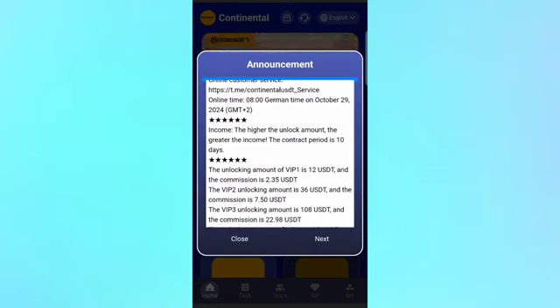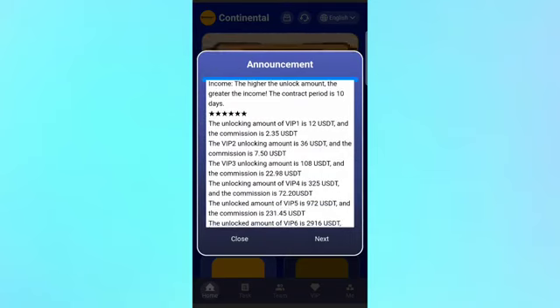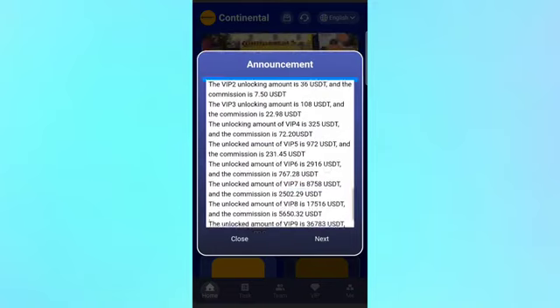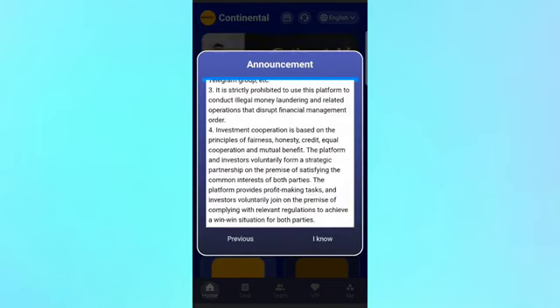The VIP 1 upgrade amount is 12 USDT and you can get 2.35 USDT daily commission. If you unlock VIP 2, just deposit 36 USDT and you get daily income of 7.50 USDT. For VIP 3, the investment is 180 USDT and you can get daily commission of 22.98 USDT.